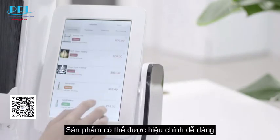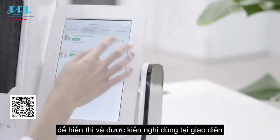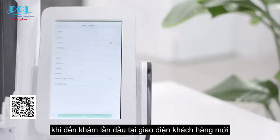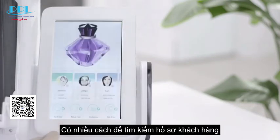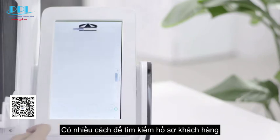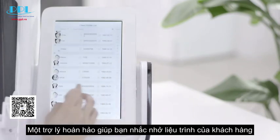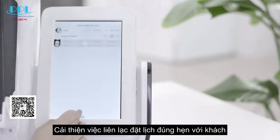Products could be modified flexibly, displayed and recommended as needed. New client information is recorded on first visit. Multiple ways to search regular clients' files. A perfect assistant to help you remind clients of therapy and improve timely communication with clients.